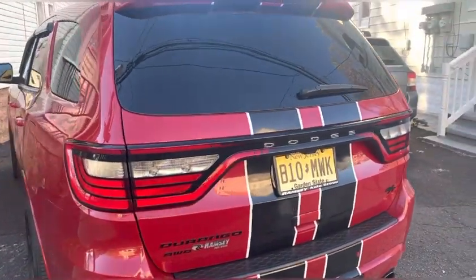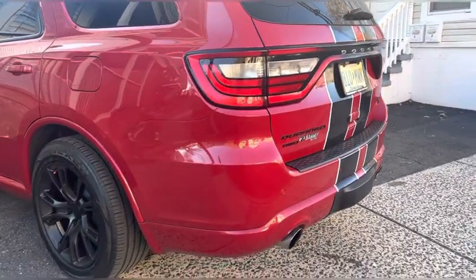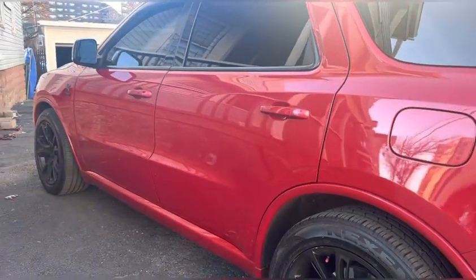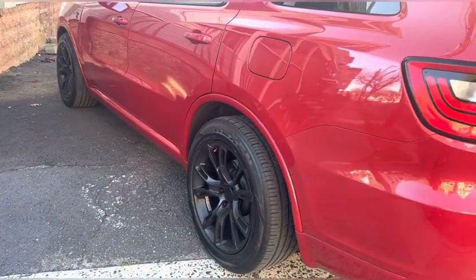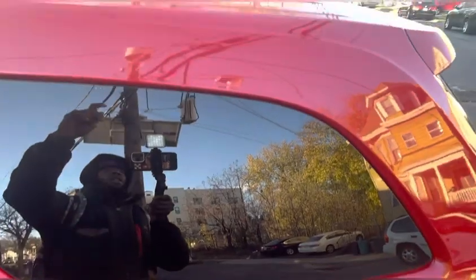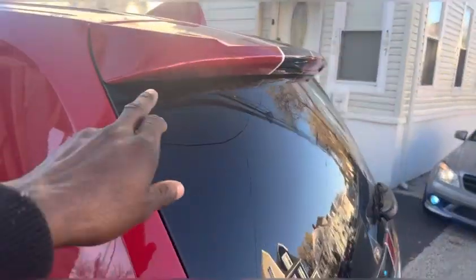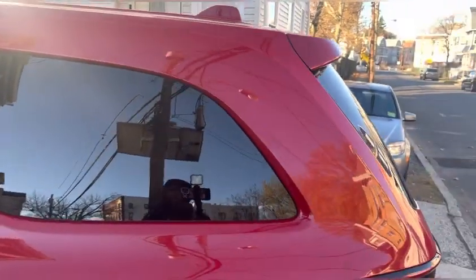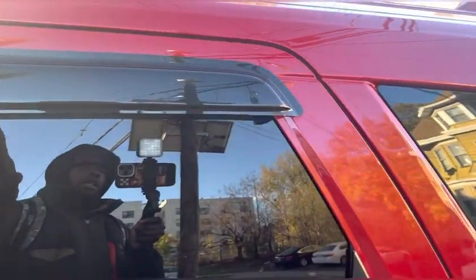Now we are in the back — this is the dual exhaust muffler right there. This car looking very crazy, very aggressive. I'm telling you, these cars on the road they don't play. A lot of people that drive these cars are very crazy. Come around this side — you have the shark fin antenna on the top, and the spoiler right here is aftermarket stuff they had on.